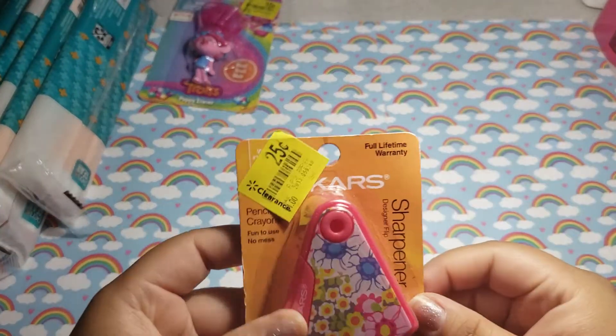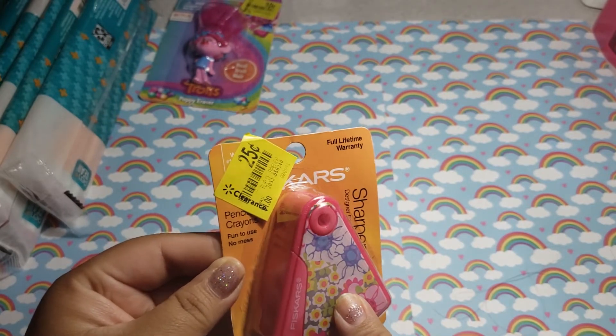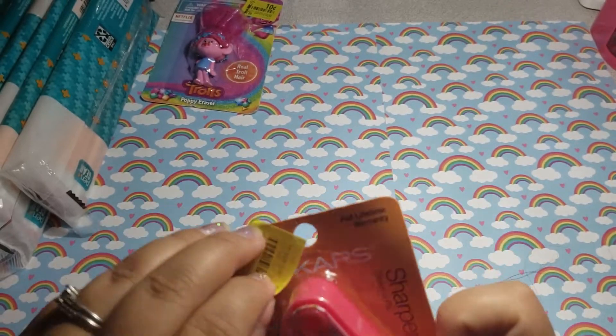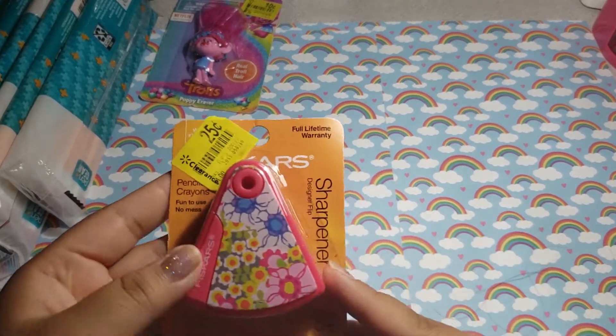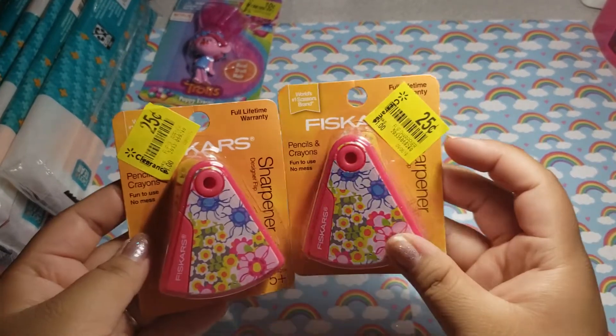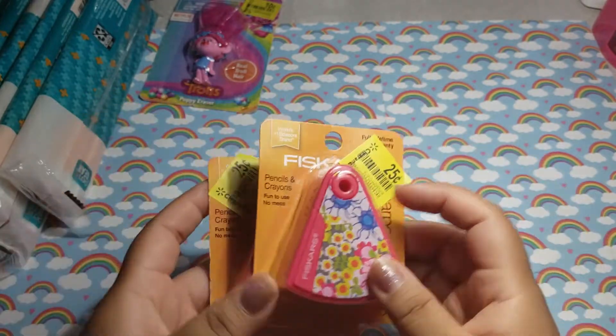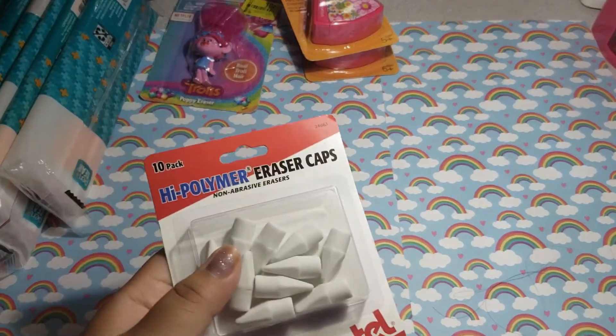Then I picked up a pencil and crayon sharpener for $0.25. I only found two there. Super awesome to find those.